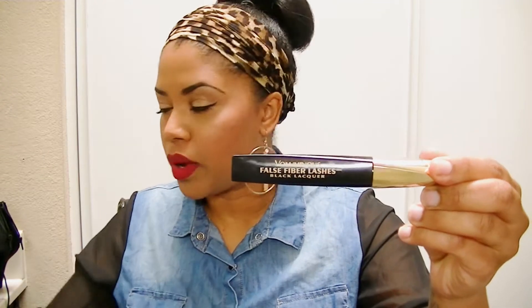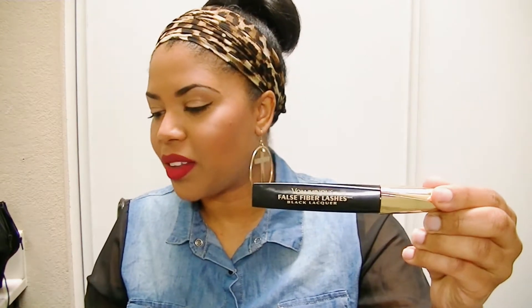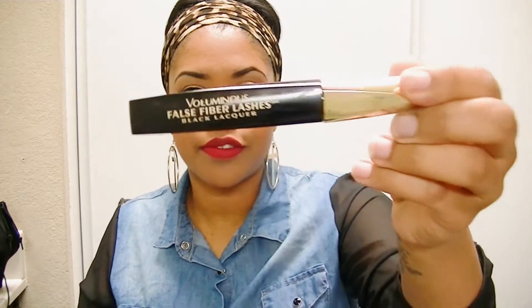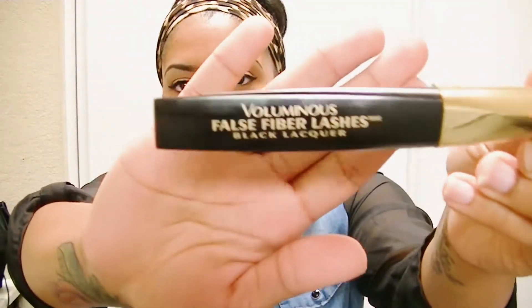Let's start off with some makeup items — I only got a little bit. The first thing I got is this volumizing mascara by L'Oreal. It's supposed to add fibers to your lashes, and so far I'm really loving it. It really does add length to my eyelashes — so far, so good.